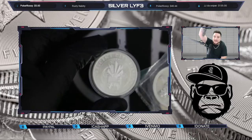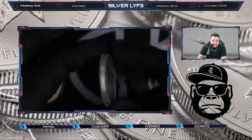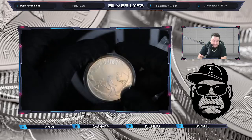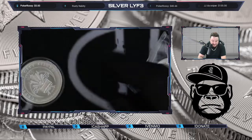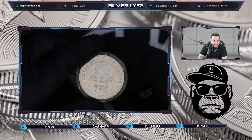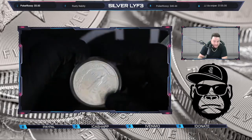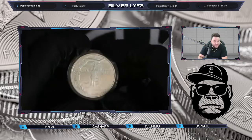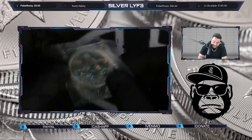We did grab some one-ounce Crescent City rounds. This one is 2017 from the Debt Slavery series — 'Debt Slavery' one-ounce silver. I thought that was cool. We also got another Crescent City — this one was really cool, on the side it says 'Bangster Justice.' We did grab some Prospector rounds as well.